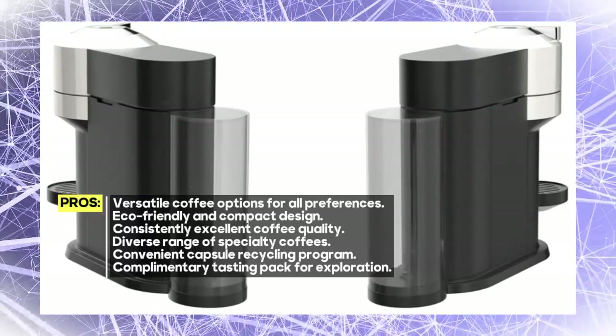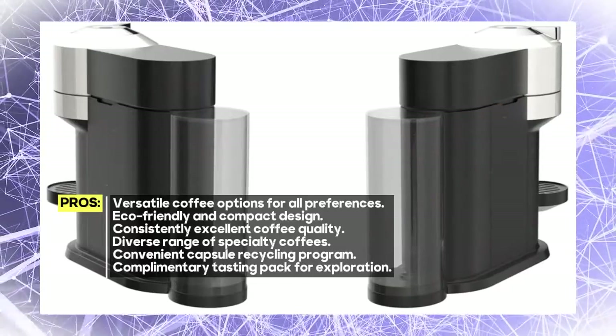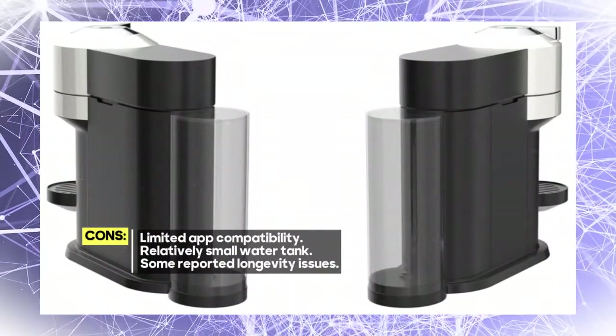Whether you prefer 5, 8, 12, or 18-ounce coffees, or single and double espressos, this machine has you covered. You can brew them hot or over ice for ultimate flexibility.